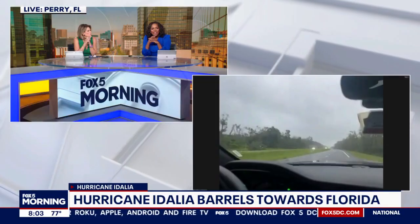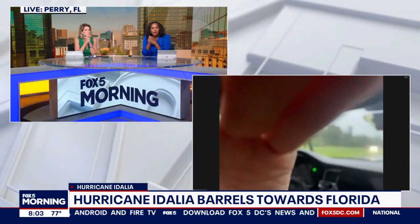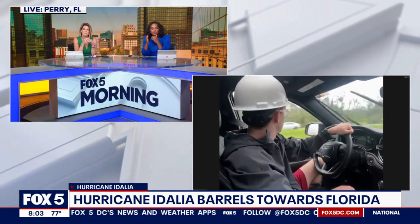We know that some 140,000 people are now without power. From this vantage point I don't see a lot of people out and about. The only people out and about right now are storm chasers — the people behind me right now, they're storm chasers too.